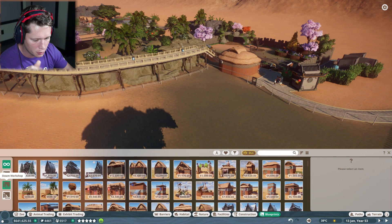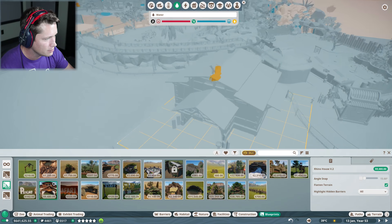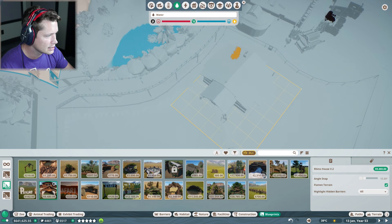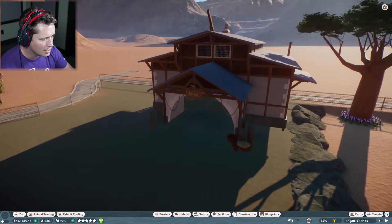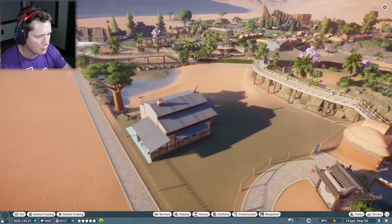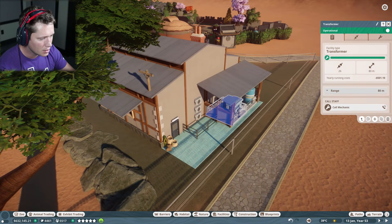I looked at the blueprints on Steam and found a really cool rhino house. It comes with a prefabbed water treatment facility which is kind of cool, although I don't know that it's needed. This thing is slightly massive. We're going to call an audible — we'll put it back there instead. Not too bad except it's way above the ground, so we're going to want to fix that. Looks like we don't need the generator either.